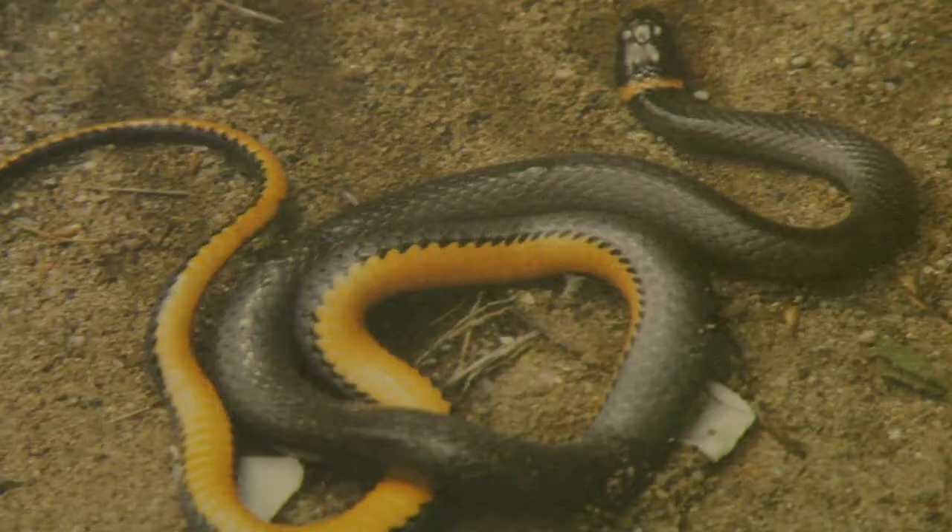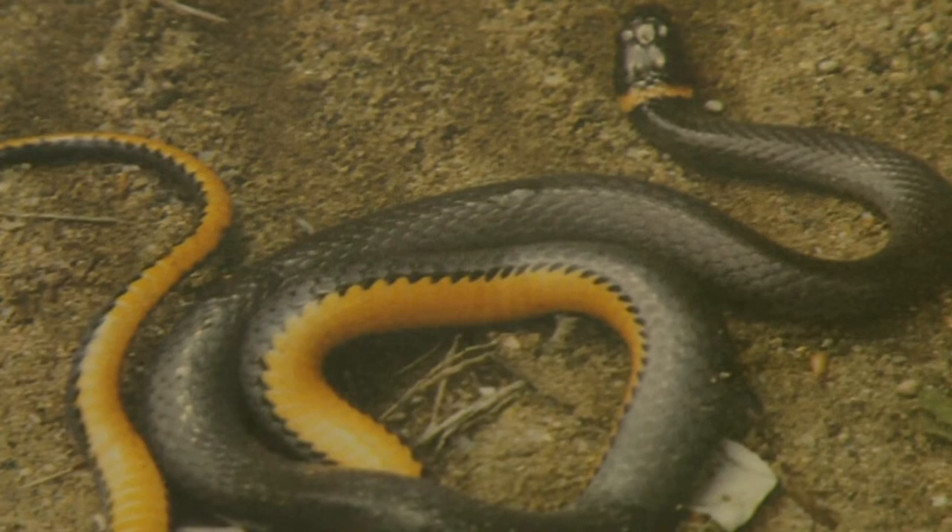Hi, my name is Tim Cole. I'm with the Austin Reptile Service and we're going to talk about what ringneck snakes eat. Ringneck snakes are a small snake that occurs from east to almost west coast, and primarily live in the southern part of the U.S.